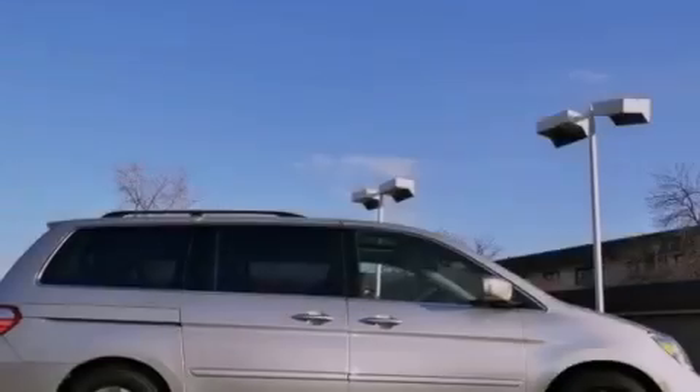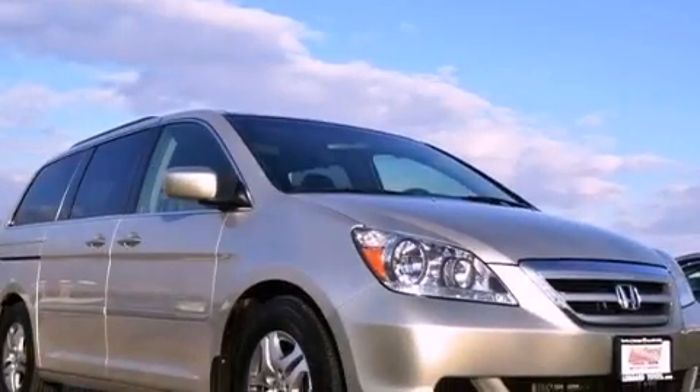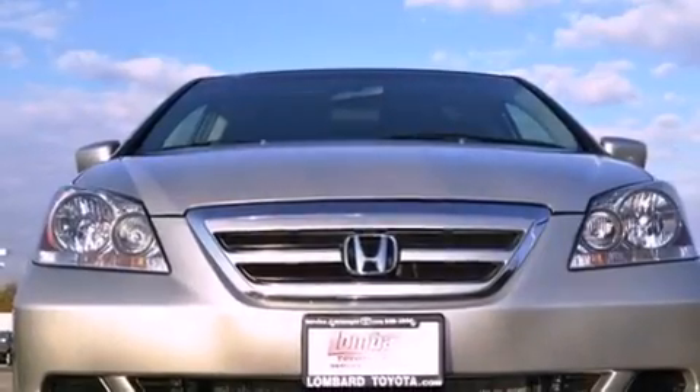The following features are also included: air conditioning with vents for rear seat passengers, cruise control, heated side view mirrors, a CD player, and a rear spoiler.